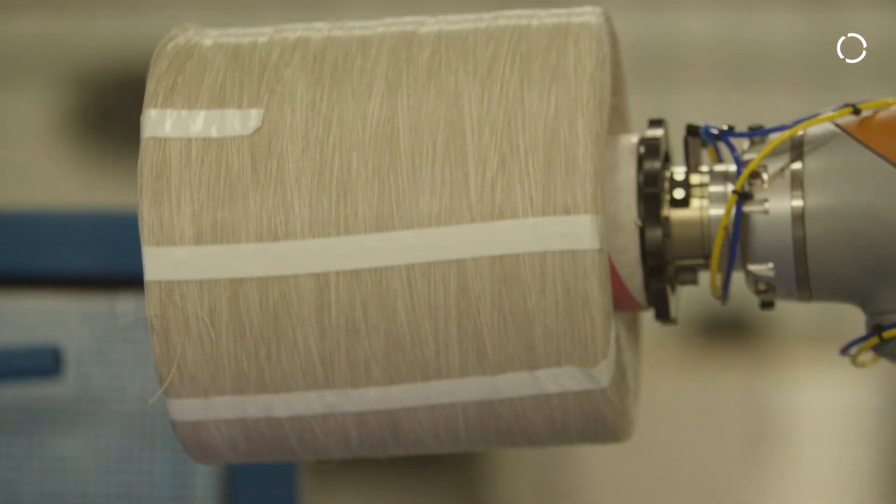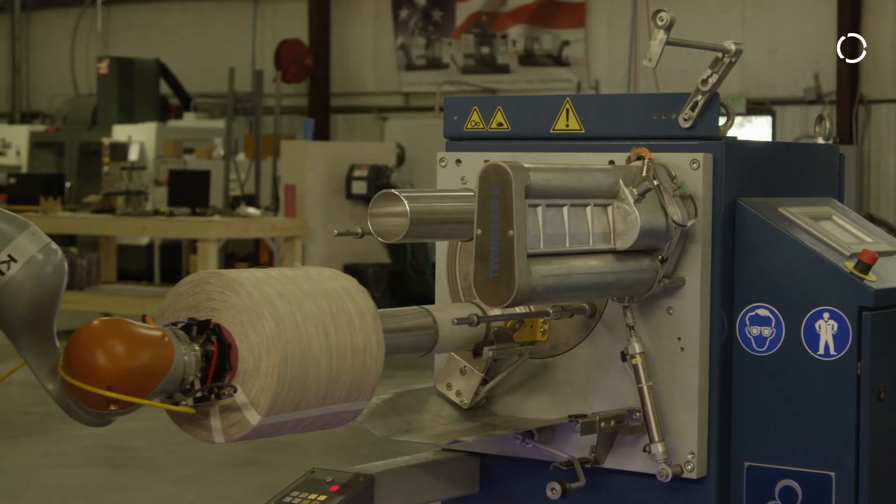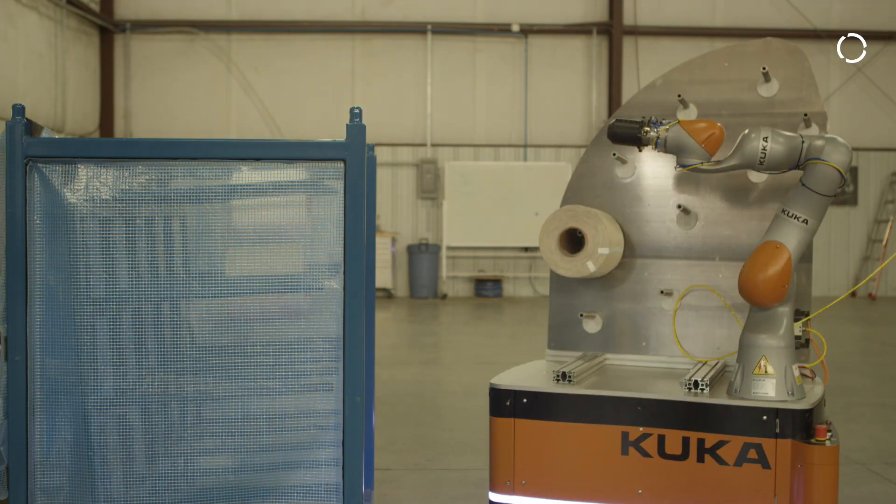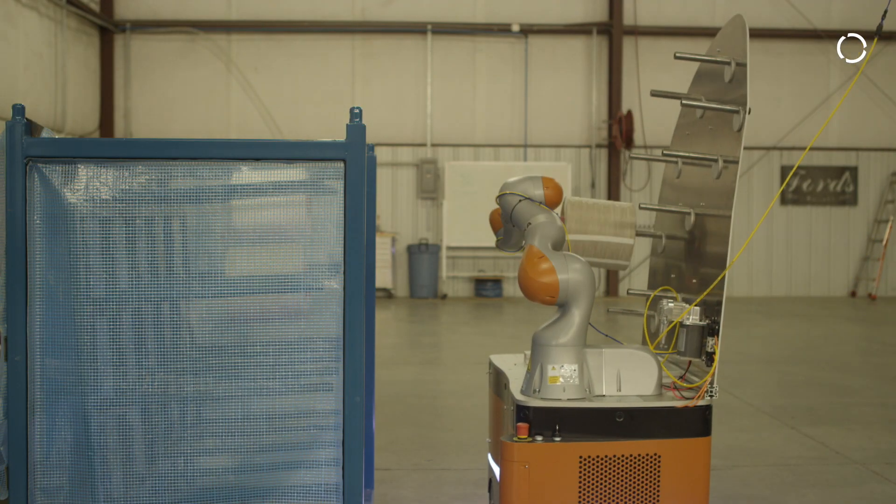A robot's utilization is kind of limited when you bolt it into the floor. In this case, we can take the collaborative robot, work on a specific piece for a while, and then move it to another location to work on another machine — and actually get near 100% utilization that is not usually attainable with traditional robots.